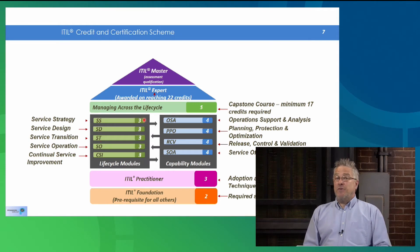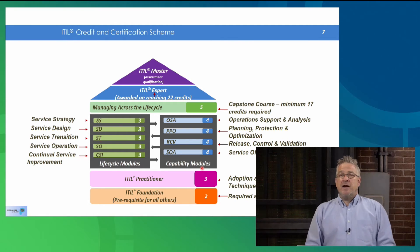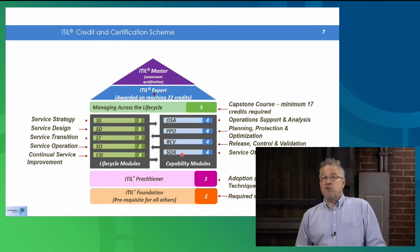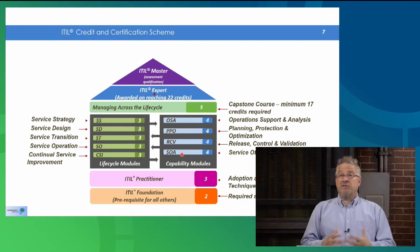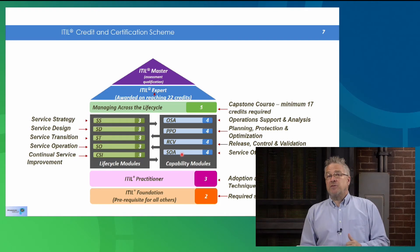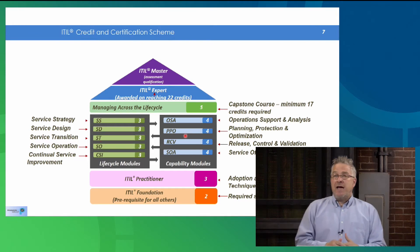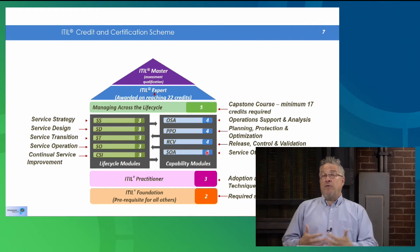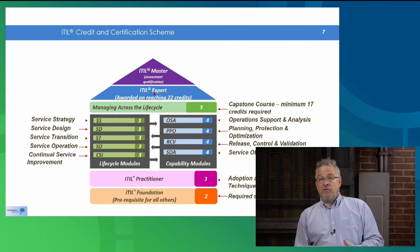On the right side we have capability modules, which combine multiple topics from more than one of the books. For example, service offerings and agreements focuses on things from service strategy and service design. These capability modules draw from multiple source books and combine them in an operationally relevant way. They are a little bit longer courses and worth four credits each. So if you're marching toward an ITIL Expert credential, you need to amass credits — these are the credit schemes.